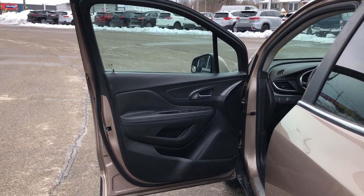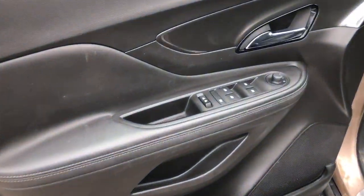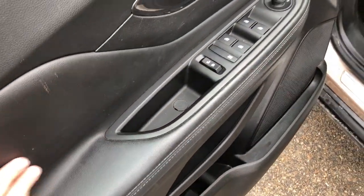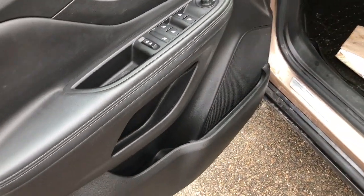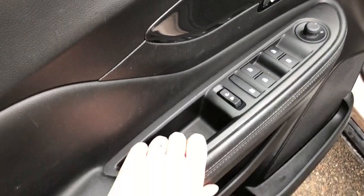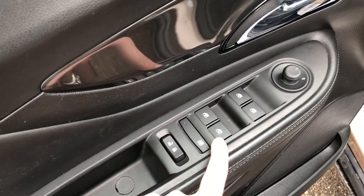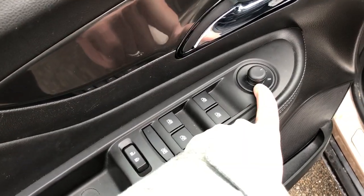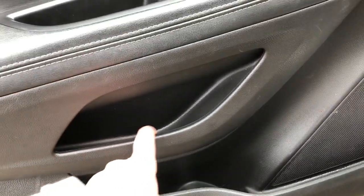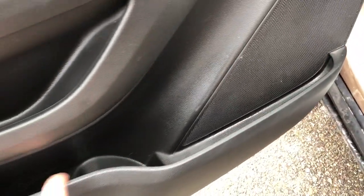So first we're going to take a look at the driver's side interior door panel. So here you have a nice leather panel on the door with a nice handle, power locks, child safety locks, power windows, and power adjusting mirrors. A little compartment just below that, and then at the bottom you have a cup holder with a bigger compartment at the bottom.